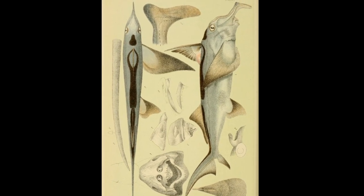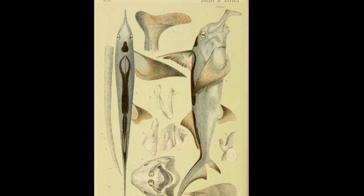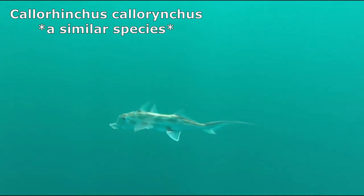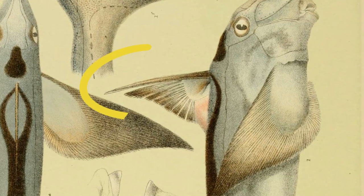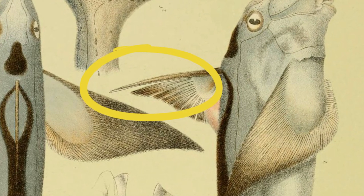Four pairs of gill openings on the sides of the head are inside a pair of soft gill covers. The upper jaw is fused to the cranium and the teeth are fused into solid dental plates. A venomous spine is located in the front of the first dorsal fin and serves as a defensive mechanism.